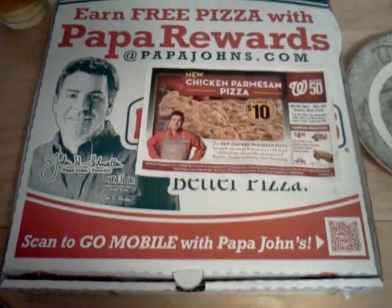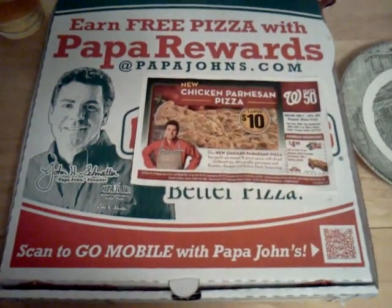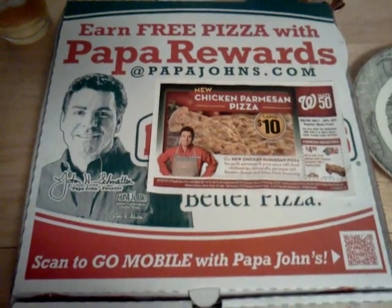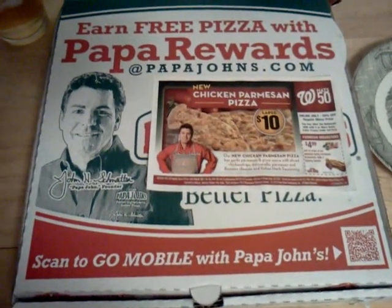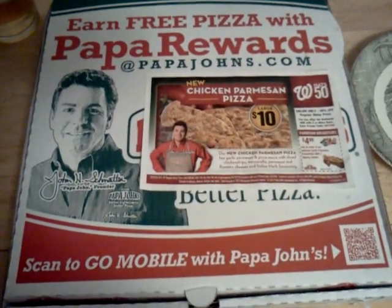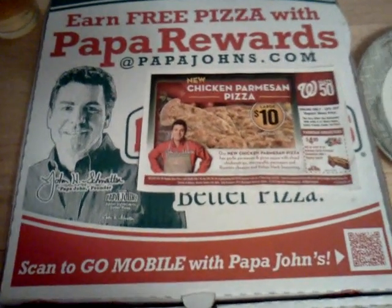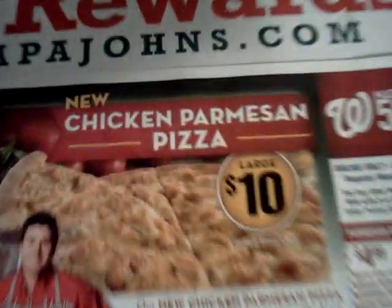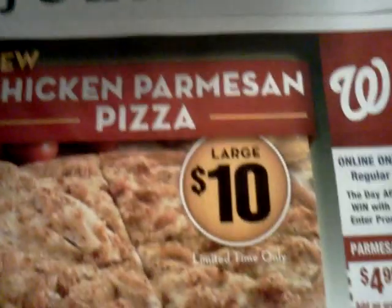About a month or two ago — I actually don't remember how long it was — I filmed a Papa John's review for their barbecue bacon cheeseburger pizza. I think it was back in June, so almost two months ago. But that camera malfunctioned, and I was never able to actually post the video. So now I'm going to try their new monthly special, the Chicken Parmesan Pizza, which is only $10 for a large. Not bad at all.